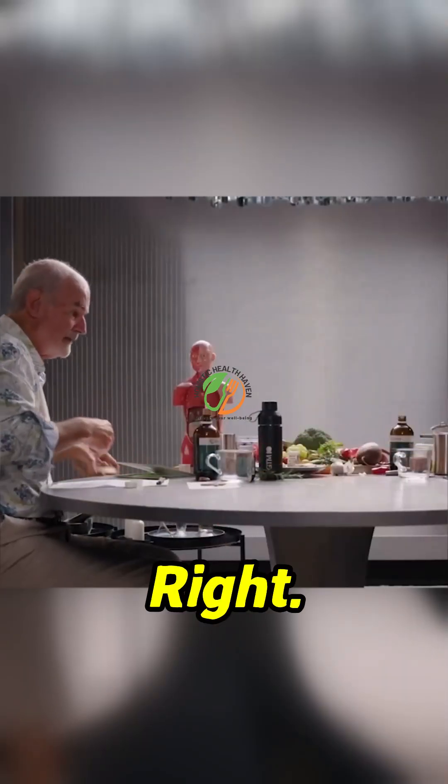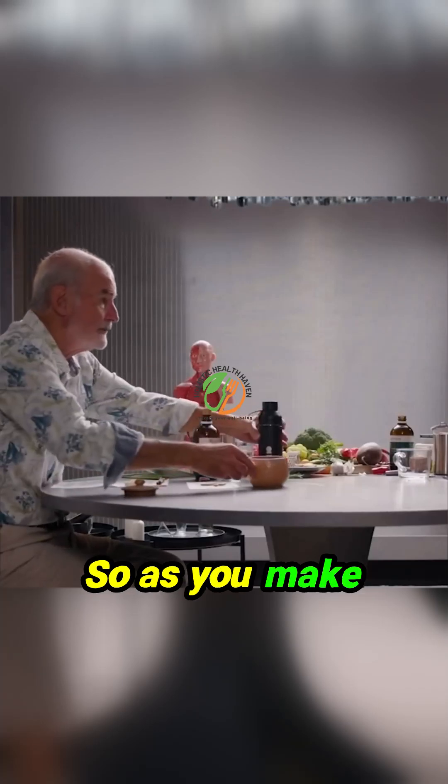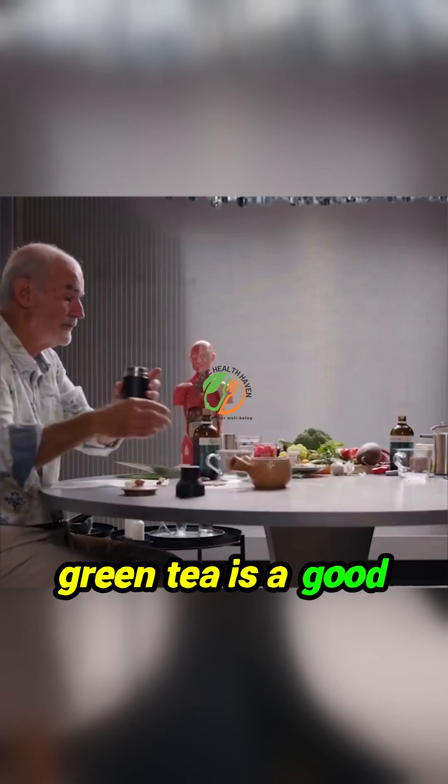I put it in here, so we can make it. As you make that, can you explain to me why green tea is a good idea?